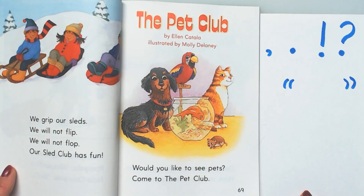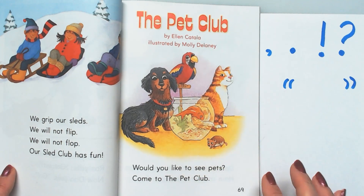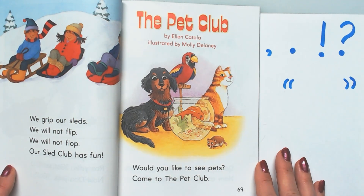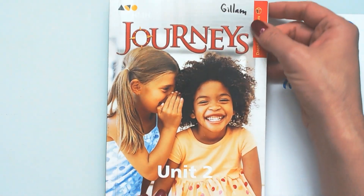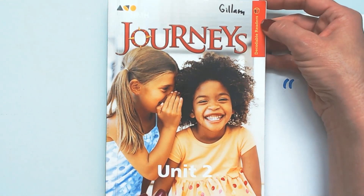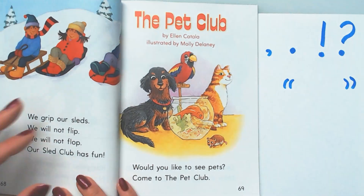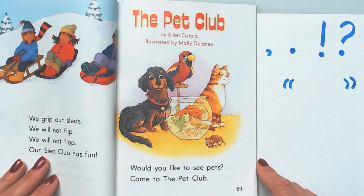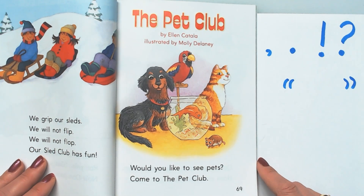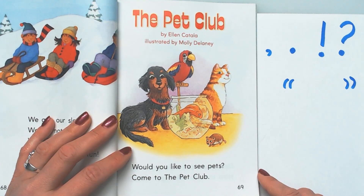Hello boys and girls, we're going to be reading The Pet Club. This is day 4, lesson 8, and we're reading it in the decodable reader book for unit 2. I'm going to read it to you first. I've never been part of a pet club, but I have had pets and I've had pets in the classroom.